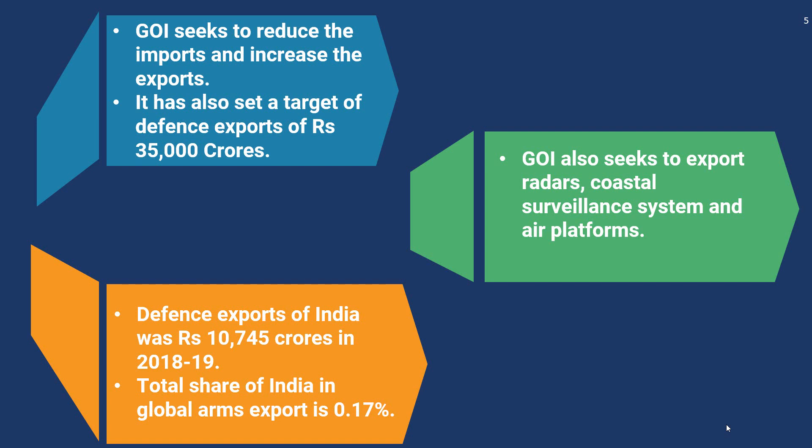The Akash surface-to-air missile has a range of 25 kilometers and was inducted into the Indian Air Force in 2014. Besides Akash, the Government of India is also planning to export radars, coastal surveillance systems, and air platforms.